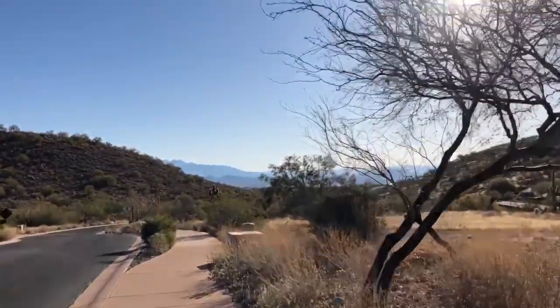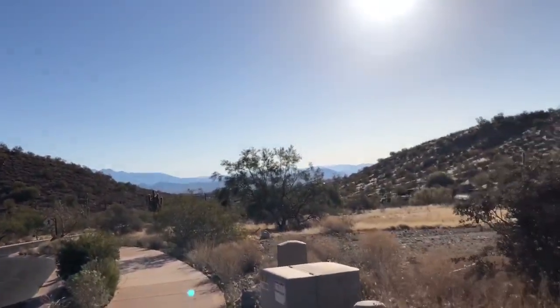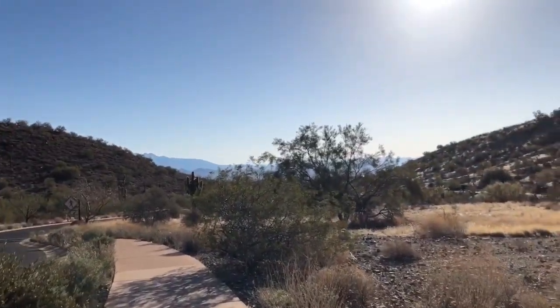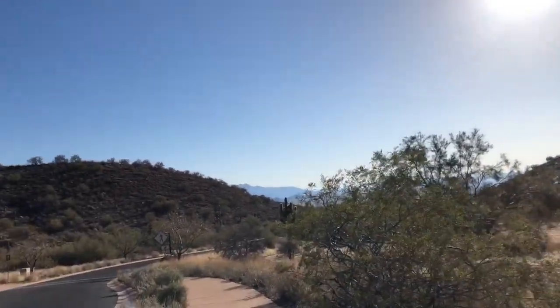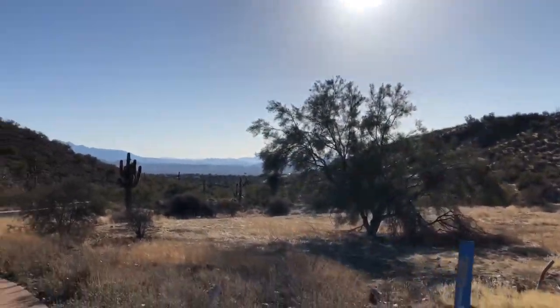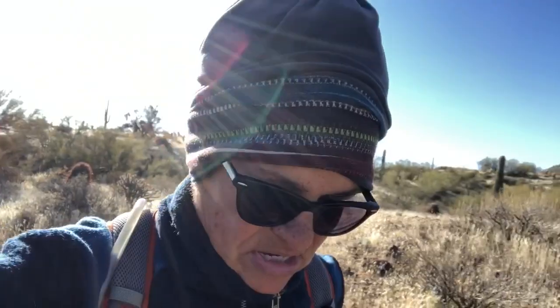This trail is part of the McDowell Mountain Regional Park, which sits in the northwest part of the county in the town of Fountain Hills. Fountain Hills is like the Beverly Hills of Maricopa County — big beautiful homes. Look at the beautiful view out there. It's a beautiful day. Winter came back to visit us this past week and it's been dropping down into the 30s. I love it.